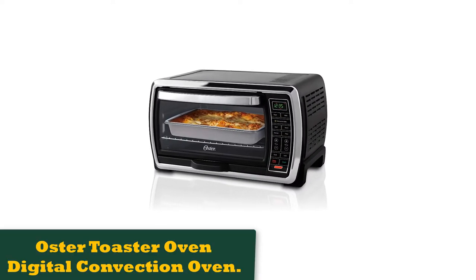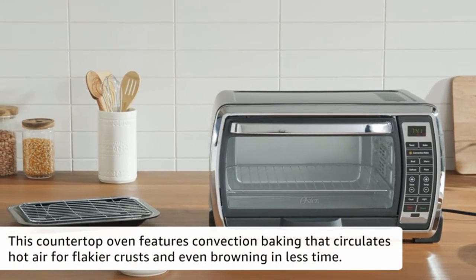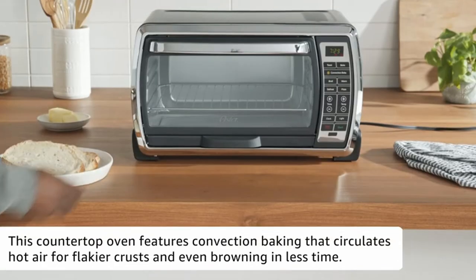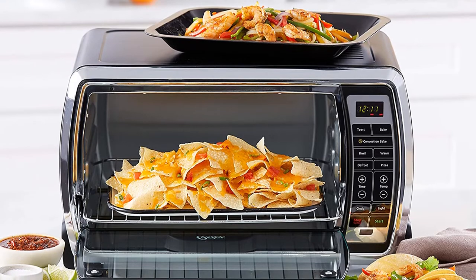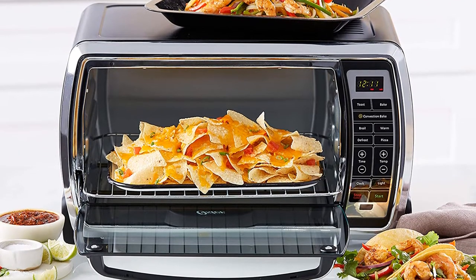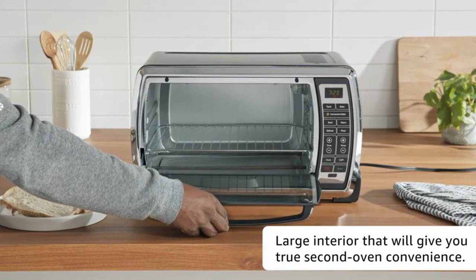Number 2: Oster Toaster Oven Digital Convection Oven. I will start off by saying that we truly love this large capacity oven due to its versatility. As for the large size, it may be a little bulky in a small kitchen, but with the stainless steel finish, Oster is really elegant and would look amazing with any kind of decoration.